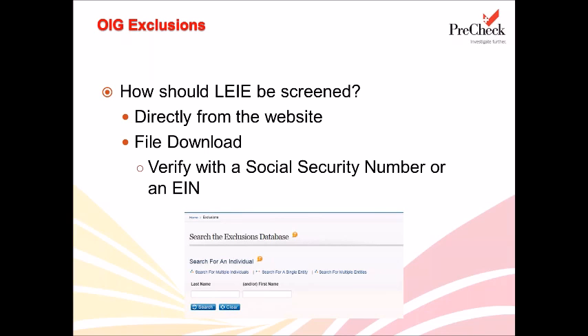On the OIG website, they provide tips on how to best run your searches — they suggest using name variations, flipping first and last names, or only using the first two letters of names. They want you to cast a wide net and consider different ways one can use name variations, especially because bad actors do tend to hide the fact that they've been excluded because they want to continue working in the healthcare industry. There are tips for widening the search and making sure you're catching someone who may be trying to hide.